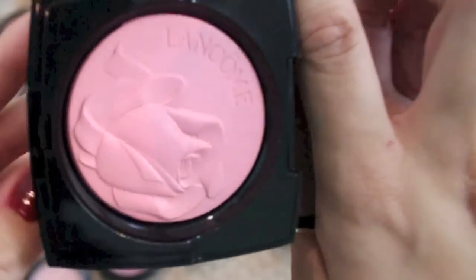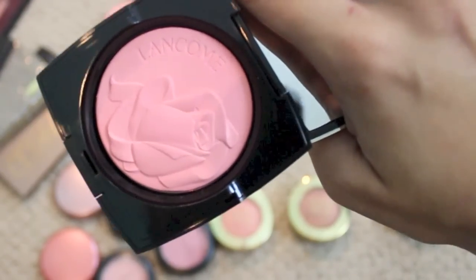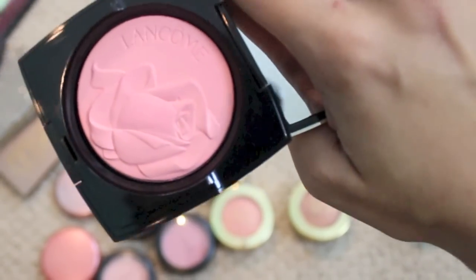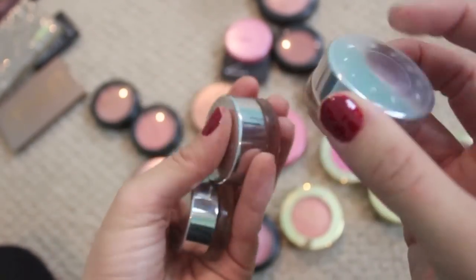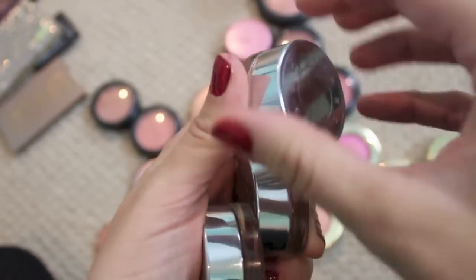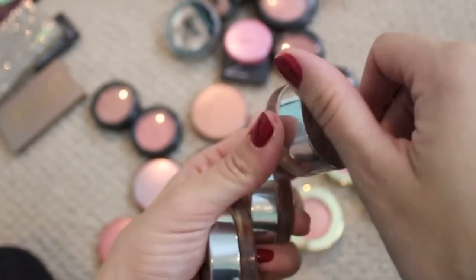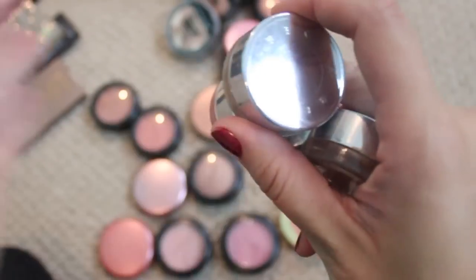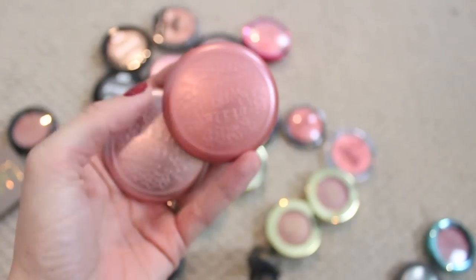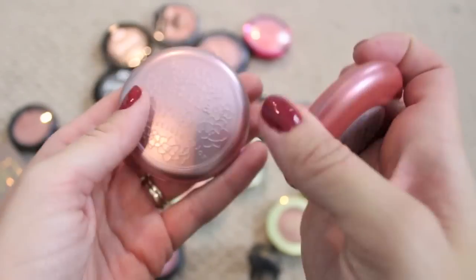Look how beautiful the Lancome packaging is — I don't want to dip my blush brush into it, but that would be ridiculous, so I'm going to put that on my vanity and use it. Three of the Becca Beach Tint Shimmer Soufflés — I love these, they are well loved. I reach for them a lot, I've got like pretty good dips going on in all of them. Definitely gonna keep them. I do have a review so I'll link that below.